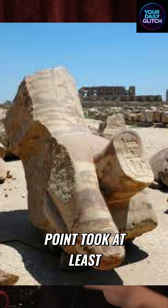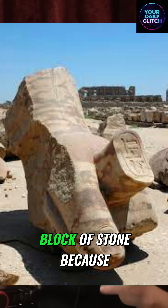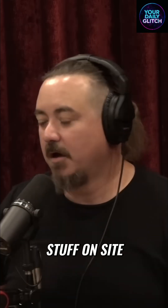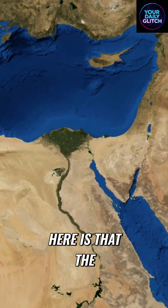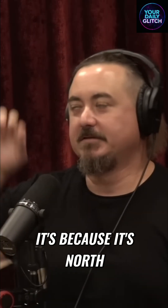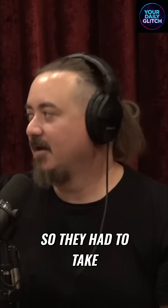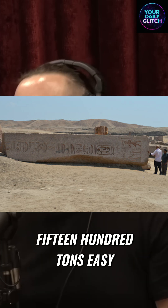Someone at some point took at least a thousand tonne — probably more like 1500 tonne — block of stone. Because they didn't finish them, they didn't ship them finished; we know they finished stuff on site, like a thousand kilometres north. And the tricky part is that the Nile River flows north. It's because it's north that people think it's flowing up, but it flows to the north. So they had to take that block — I'd say 1500 tonnes, easy.